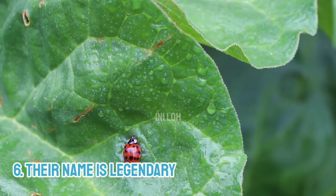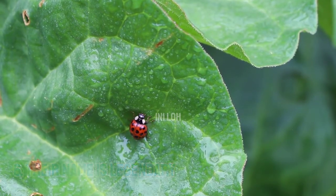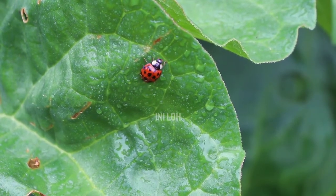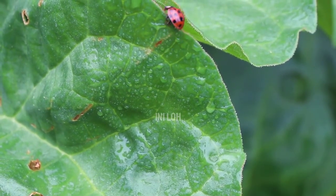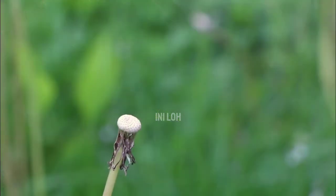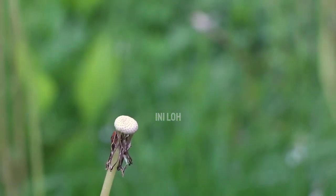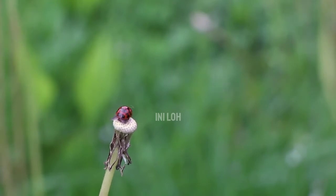6. Their name is legendary. Legend has it that the "lady" in lady beetle dates back to the Middle Ages. The story is that farmers' crops were being damaged by swarms of aphids, but after the farmers prayed to the Virgin Mary for help, the ladybugs arrived, ate all the aphids, and saved the day. The farmers were so grateful that from then on they referred to the insects as "our lady's beetles."